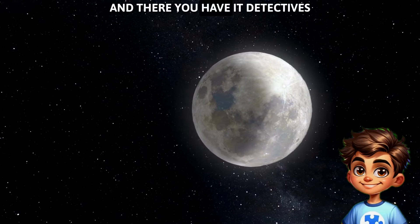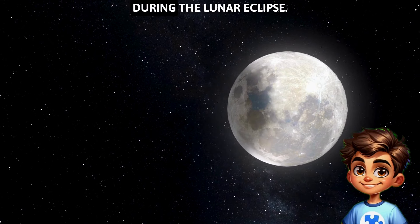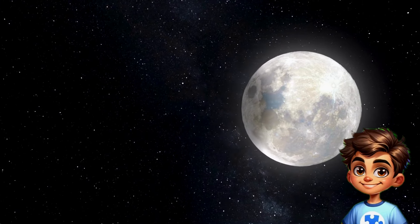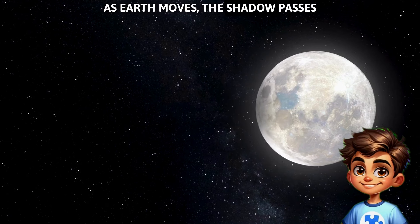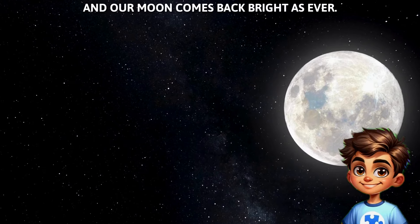And there you have it, detectives. Our missing moon was hidden by Earth's shadow during the lunar eclipse. As Earth moves, the shadow passes, and our moon comes back, bright as ever.